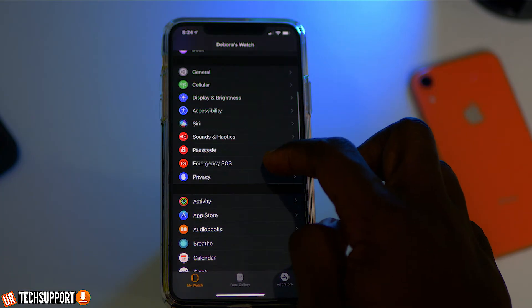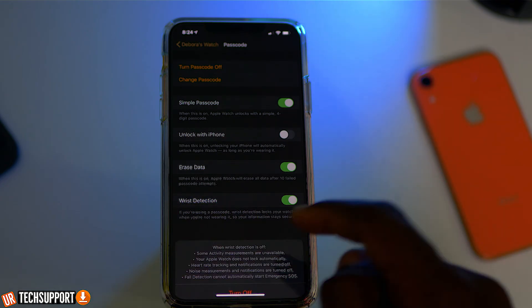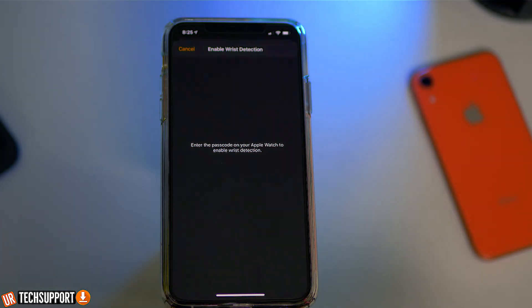Another thing users have found helpful is turning off the wrist detection option. Go into your Apple Watch app, navigate to the passcode section, and look for wrist detection — toggle that off and then test to see if you start getting notifications. Wrist detection is the watch detecting the movement of your hand, and it can sometimes cause a malfunction in the watch's sensors. If that sensor is malfunctioning, you won't get notifications as you're supposed to. This works on all Apple Watches, even the Series 5 with its always-on display. If notifications come through with it off, try turning it back on. If they stop again, there's definitely an issue with the sensor and you should bring the watch into Apple for service.